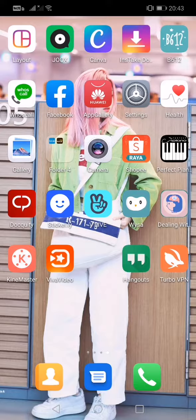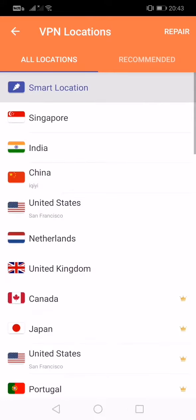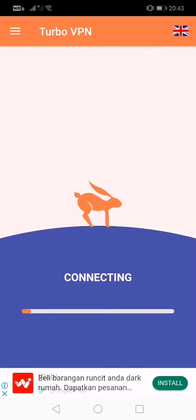So basically, I just download this type of VPN. It is free — you can find it in Google Play. I just click here and then wait for a while. Then I just choose United Kingdom and wait for it to connect.